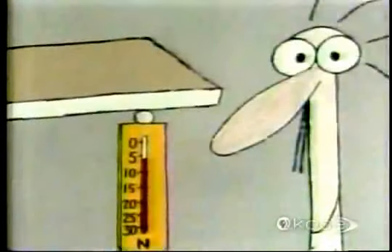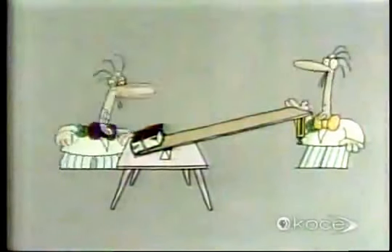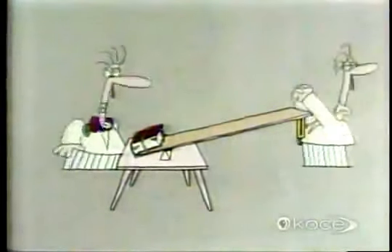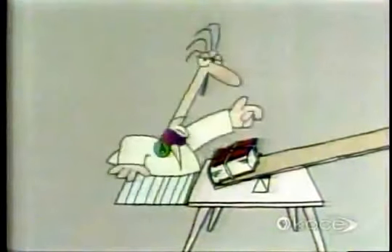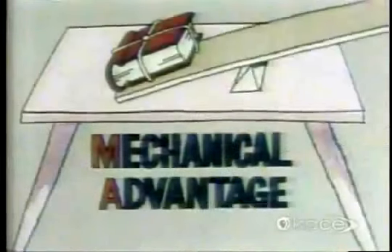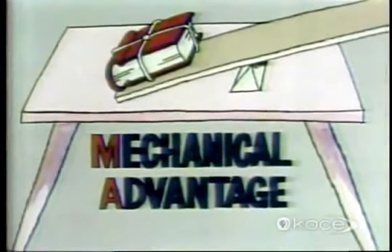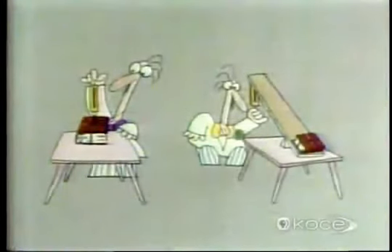Now Professor B — only six newtons! Well, there's no doubt about it: Professor B is the winner. Professor B had an unfair advantage — he used a machine, a lever, to give himself a mechanical advantage. But just how much mechanical advantage did the lever give Professor B?